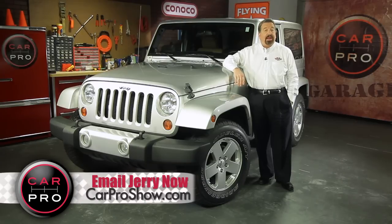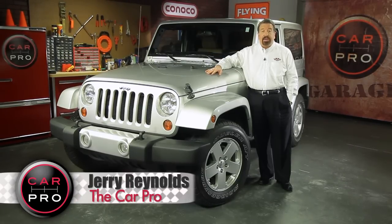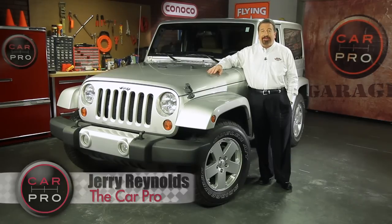Most of my day-to-day driving is done in leather seats on well-paved roads, so normally a rough-riding Jeep isn't my thing. But I've got to tell you, this new Jeep Wrangler has some features that might just encourage me to take a few more trips to the backcountry. Take a look.